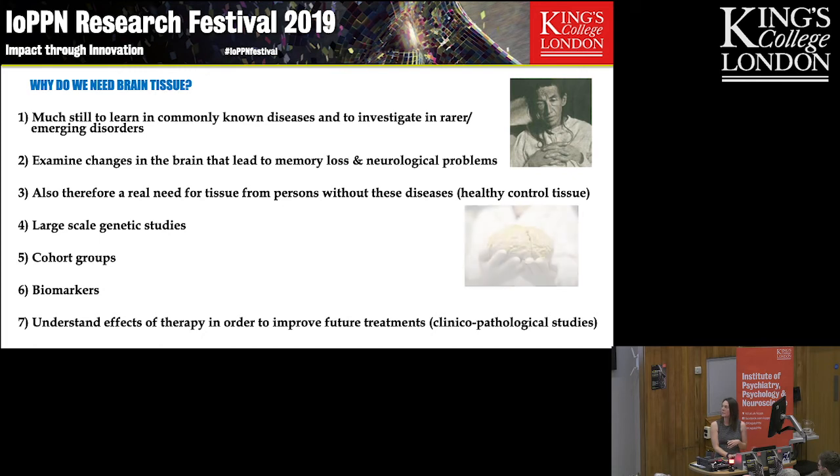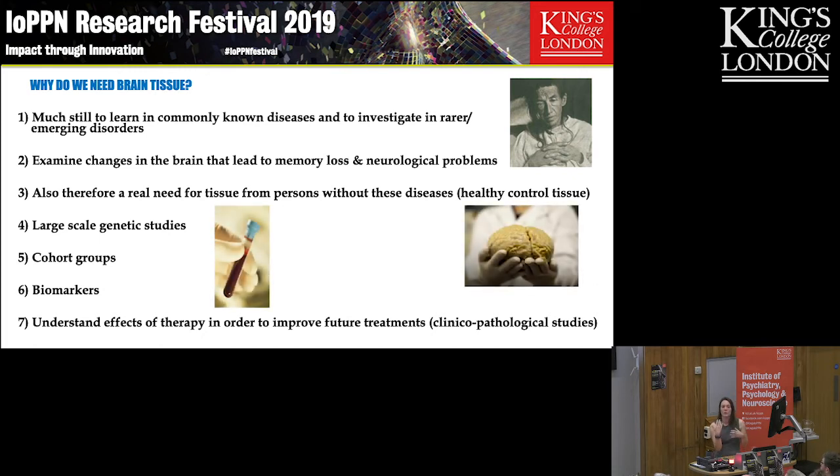The tissue we're collecting at the moment is being used in large-scale genetic studies to look for rare causes of these diseases and predisposing risk factors. We're also looking at cohort groups — people who are having assessments during their life, maybe MRI scans, maybe blood samples — so we've got really good longitudinal clinical information that can go alongside the pathological end-stage analysis that we do.